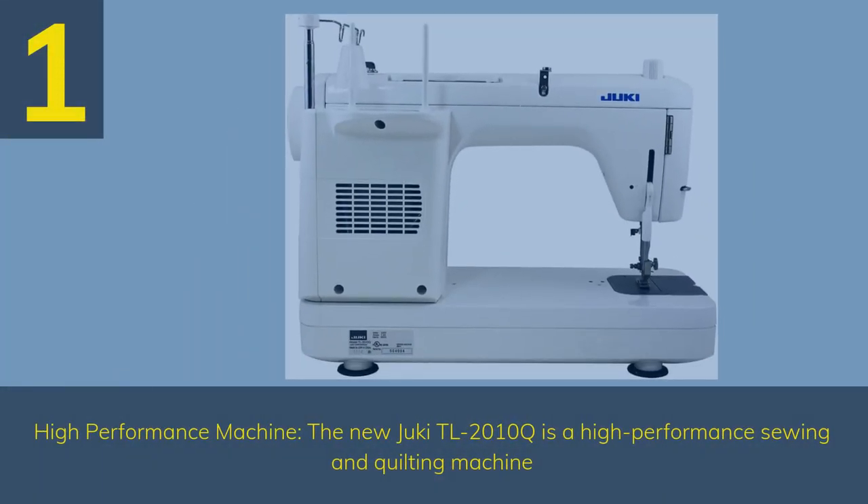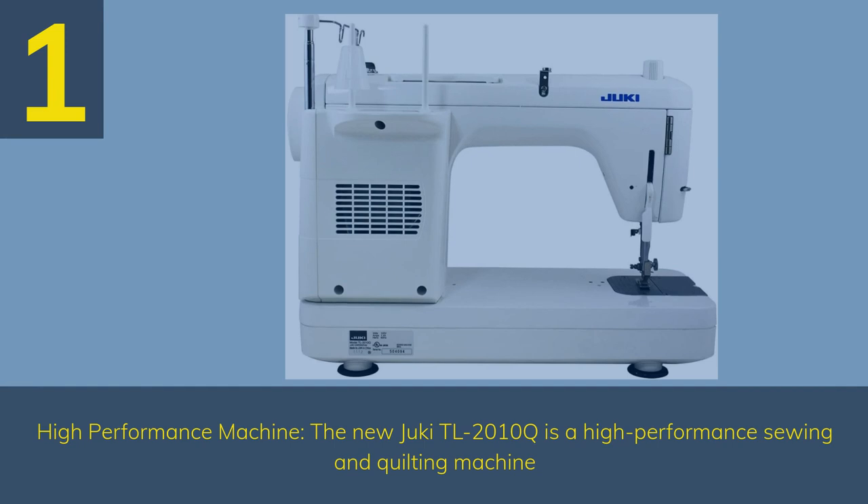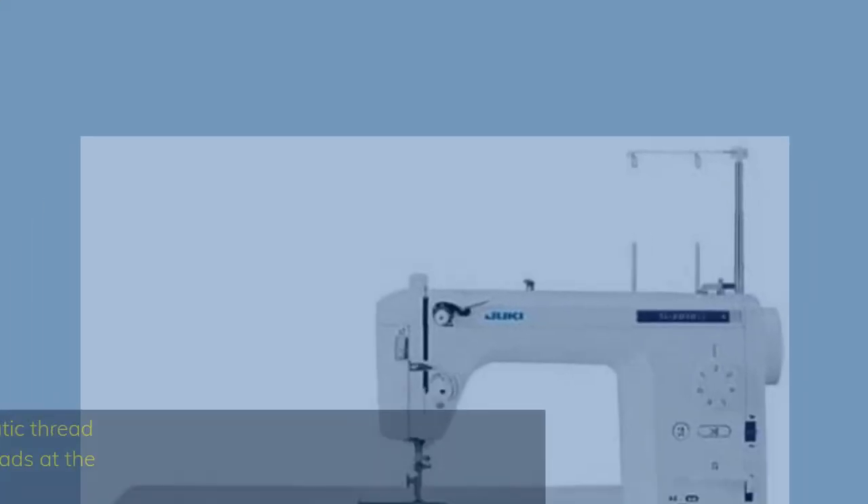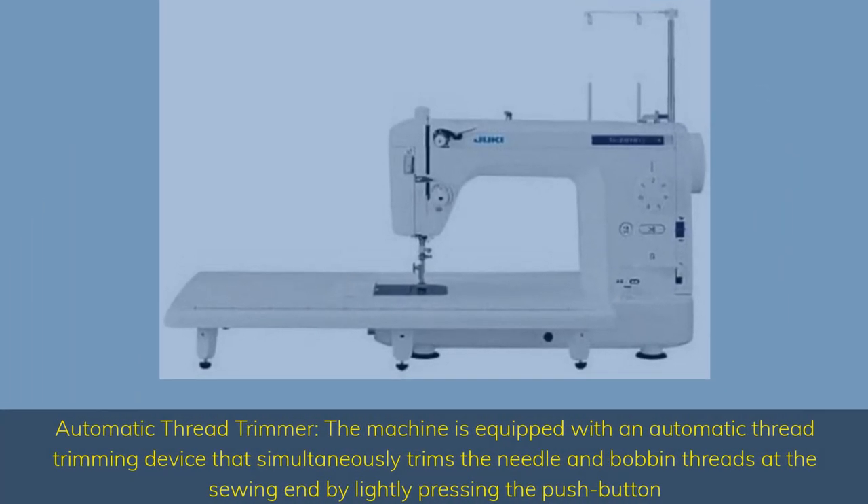Number 1 — High Performance Machine. The new Juki TL2010Q is a high-performance sewing and quilting machine. It is equipped with an automatic thread trimming device that simultaneously trims the needle and bobbin threads at the sewing end by lightly pressing the push button.